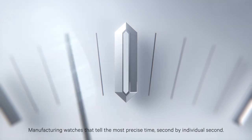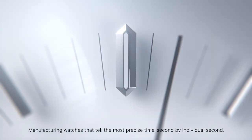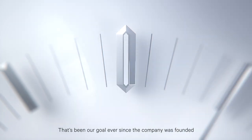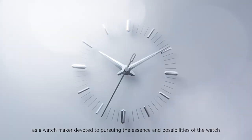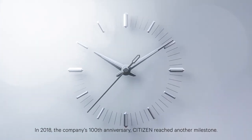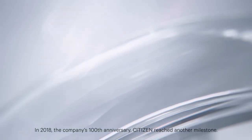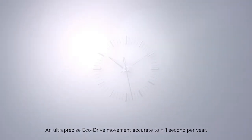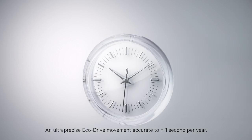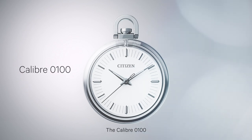Manufacturing watches that tell the most precise time, second by individual second. That's been our goal ever since the company was founded as a watchmaker, devoted to pursuing the essence and possibilities of the watch. In 2018, the company's 100th anniversary, Citizen reached another milestone: an ultra-precise eco-drive movement, accurate to plus minus one second per year, that uses light to keep telling the precise time. The Calibre 0100.